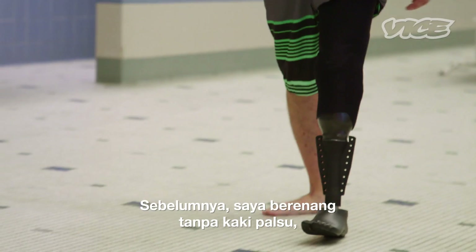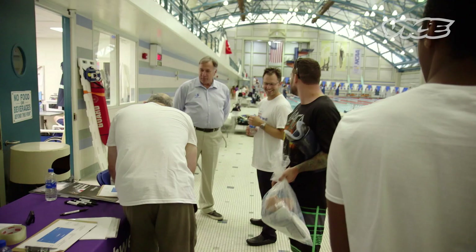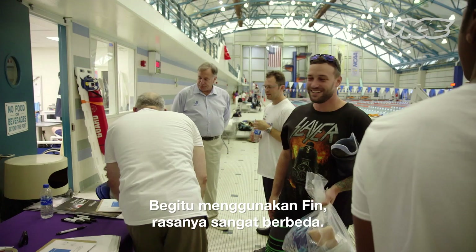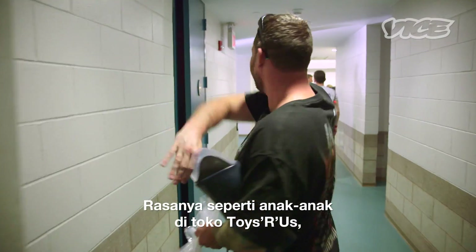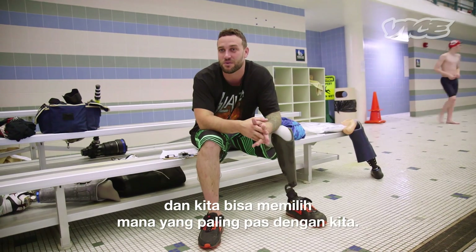Earlier before I swam with no prosthetic, I was turning and tumbling — I couldn't control it, I couldn't stay balanced. And then when I got in with the fin, it was a whole different story. It's like being a kid in Toys R Us. There's all these different legs on the shelves and you get to pick out which one fits you best.